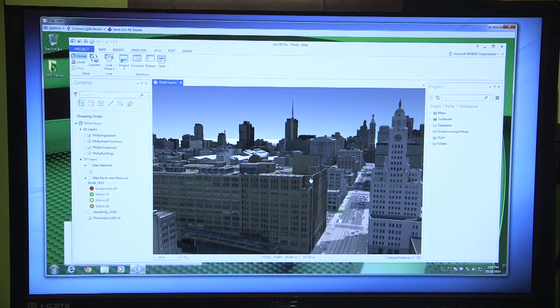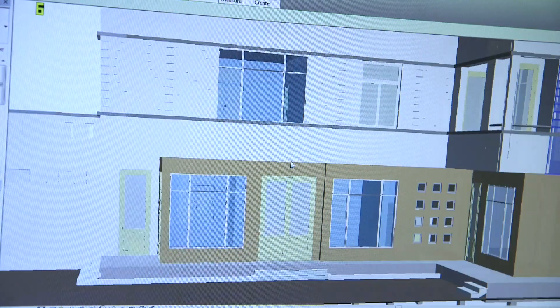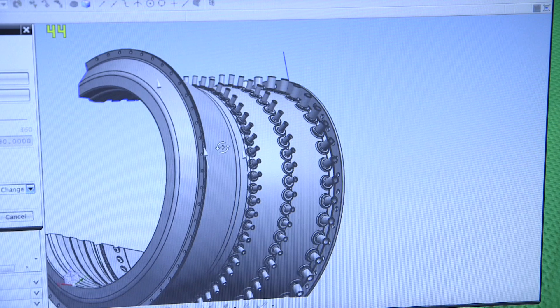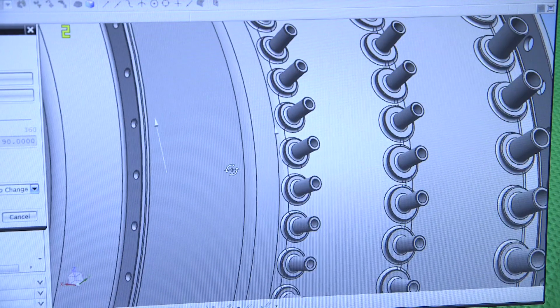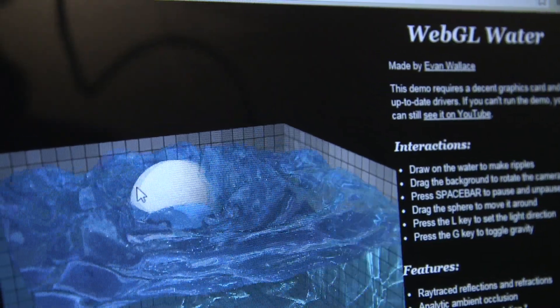Everything from a GIS application with ArcGIS to AutoCAD for manufacturing environments, or Siemens PLM applications like TeamCenter Viz where your users can access data who are not necessarily designers. We're even going as far as WebGL and HTML5, which all of us use to experience the world around us.